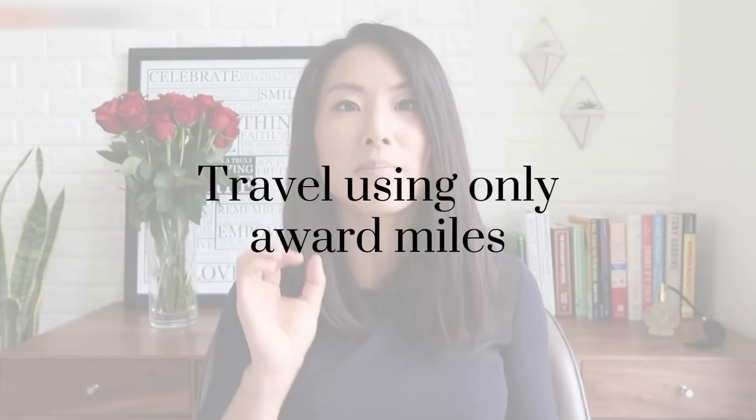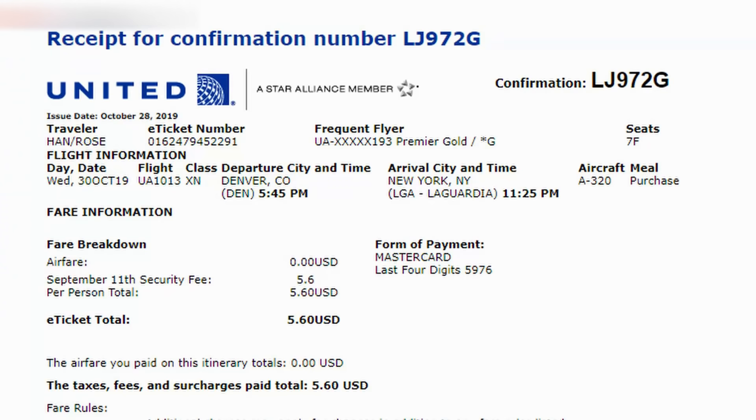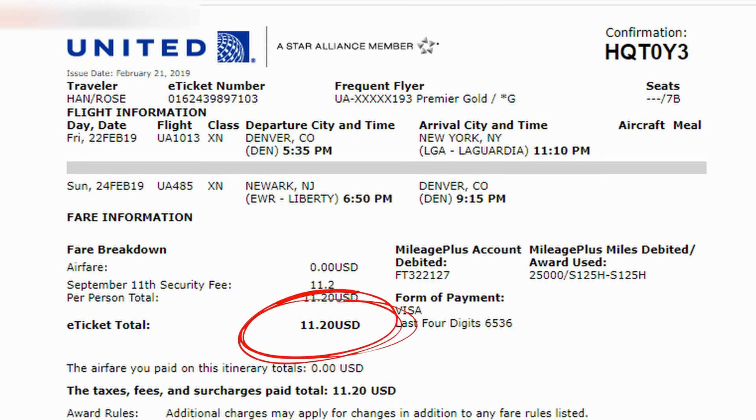Another money-saving hack is to only travel when you can use your miles to pay for your flights. Nine times out of ten when I book flights, I'm using airline miles I've racked up with a credit card. Ever since I moved to Denver about 3 years ago, I find myself flying back to the East Coast to see friends and family — and I have not paid for a flight in years. My last flight cost a whopping $5.60 for taxes and fees, and a couple of others cost $11.20 each.